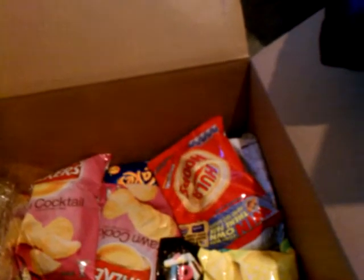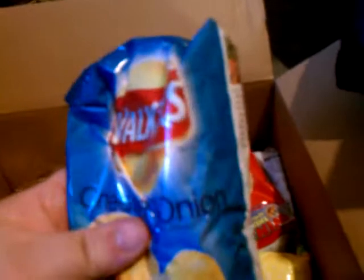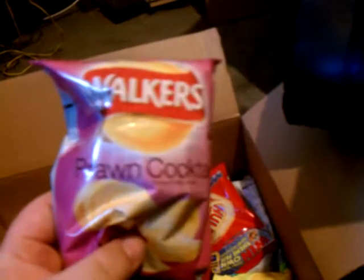We have baked Wotsits — cheesy baked Wotsits, that's interesting. We have Walker's Cheese and Onion. These certainly look like our standard — oh, these really did get crushed. They look like Lay's Potato Chips, but these are Cheese and Onion. We have what I've heard is some people's favorite Walker's Potato Chips: the Prawn Cocktail. Since they are some people's favorite, I got a couple of them. Prawn-flavored potato chips don't really seem like they would be delicious, but whatever.